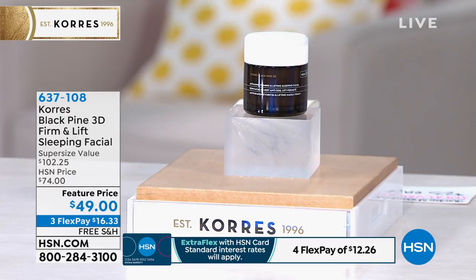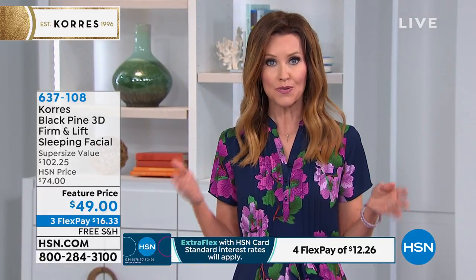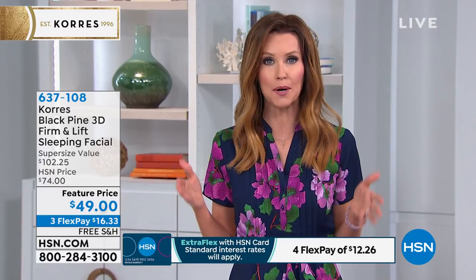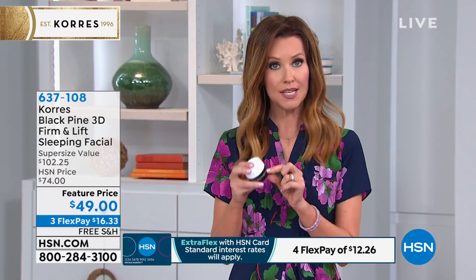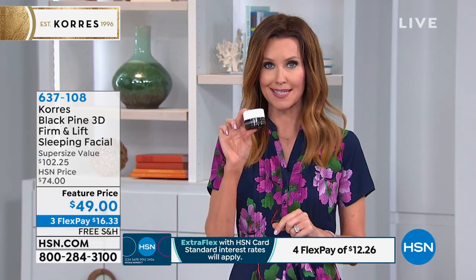This is the perfect time to try it as well, because you do have 90 days — we've tripled our return policy. Normally it's 30 days. You can use this for three entire months before you decide if you want to keep it. And even on hsn.com right now, you can get one ounce for $68.